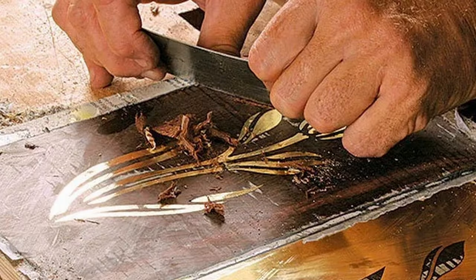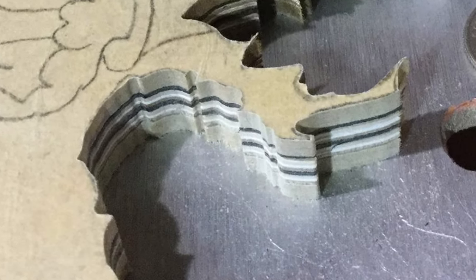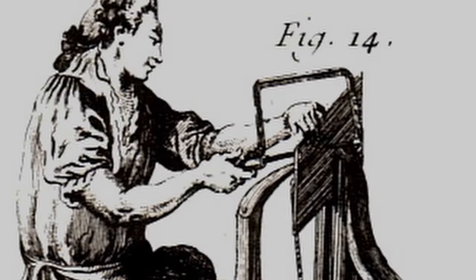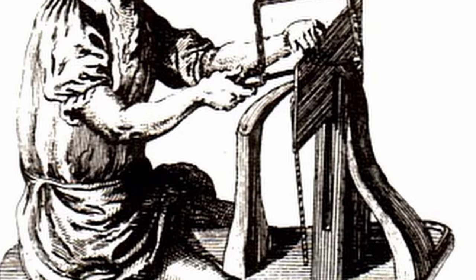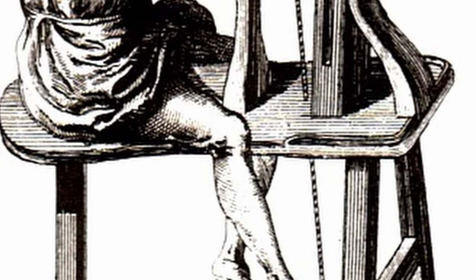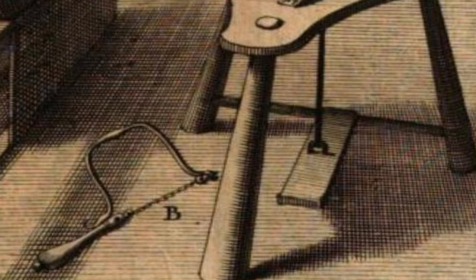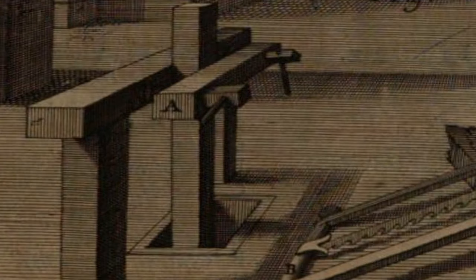He refined a technique where multiple layers of veneer were cut simultaneously, creating very clean seams between the adjoining shapes. Around this time, a new tool was developed to make commercial production of marquetry more accurate and efficient. The marquetry donkey, or chevalet, is a bench that uses a foot-activated mechanism that holds the layers tight while cutting.